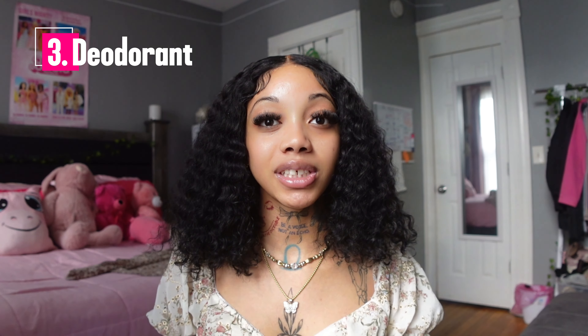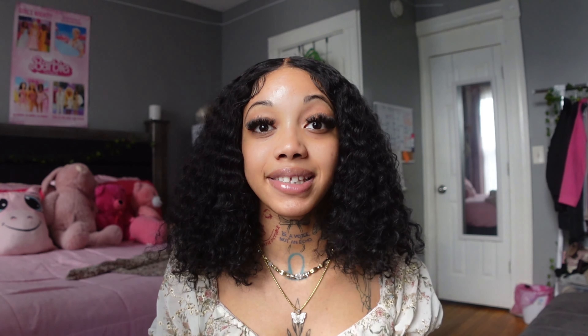Number three would have to be deodorant. Find yourself a good deodorant — one that works for you and isn't going to have you smelling musty with a deodorant scent on top of it. We want to smell fresh and clean. Get one that isn't irritating your armpits. My personal favorite is the Dove spray-on deodorant. Find a good deodorant that works for you, because we don't want to be musty — especially not in this heat.